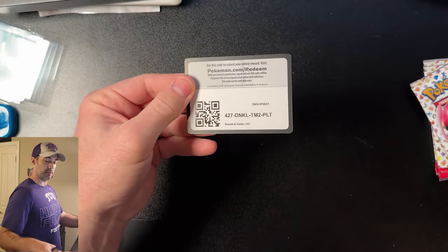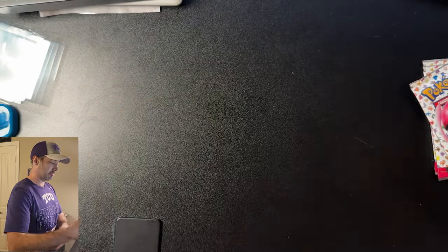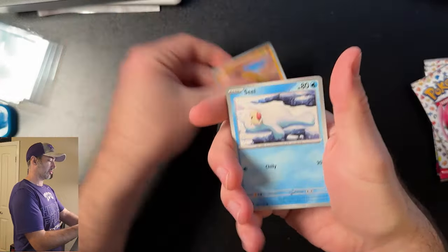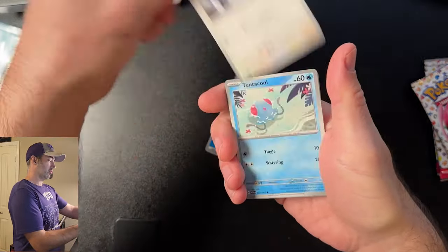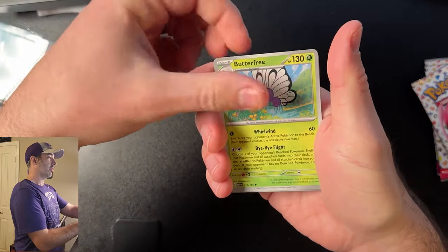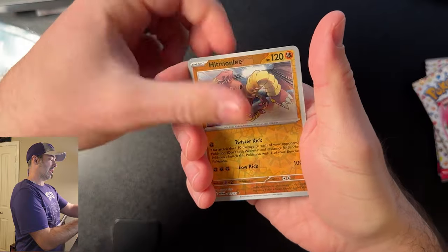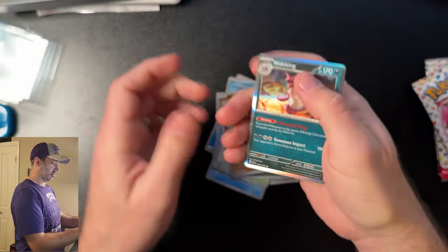And we got that code card for you. We got an energy. Let's go. Sandshrew, Seel, Doduo, Tentacool, Butterfree, Lapras, Cycling Road, Nidoqueen, Hitmonchan, and another Nidoqueen.